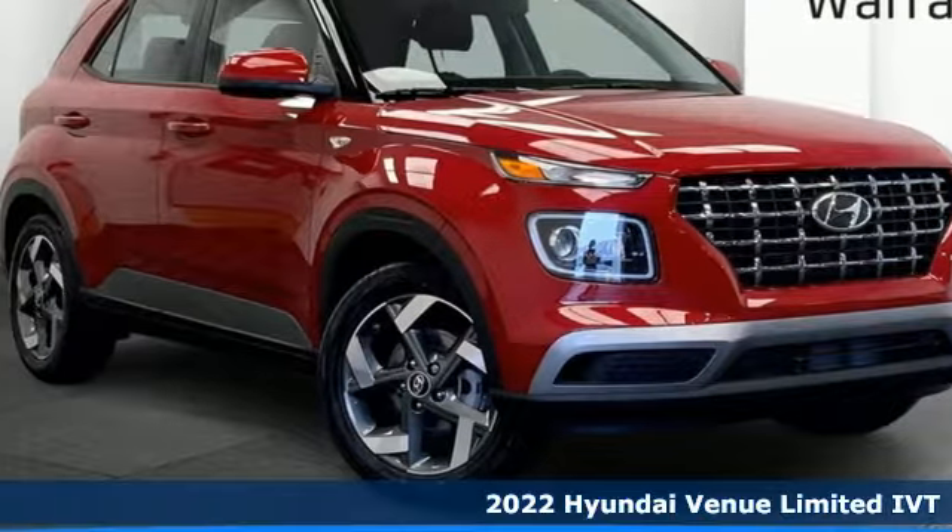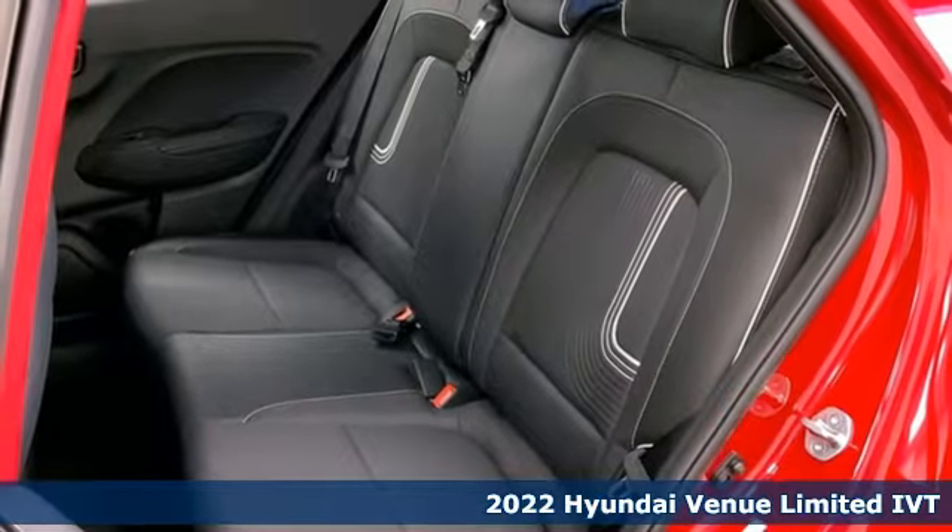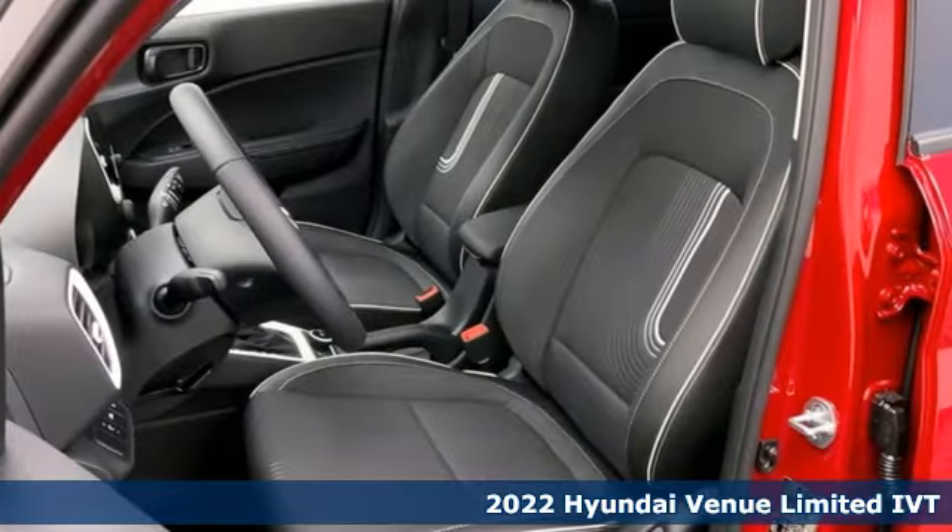It's a new 2022 Hyundai Venue. Challenging convention to find a better way — it's the Hyundai way. Plus, it offers an exciting list of features.